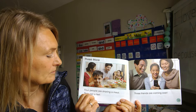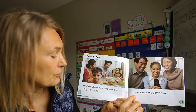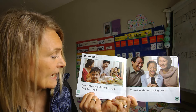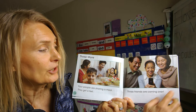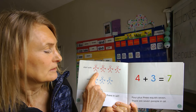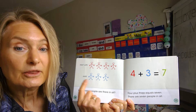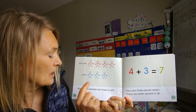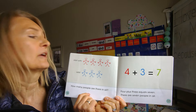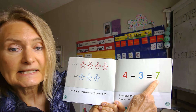Three more — four people are sharing a meal. They get a text: three friends are coming over! Add one, two, three — three more. So how many people are there in all? Four and three equals seven.